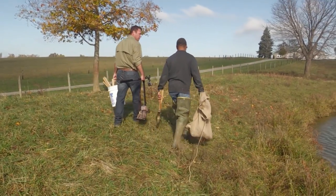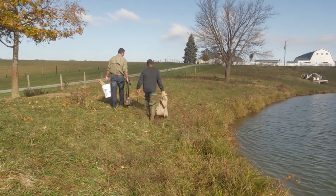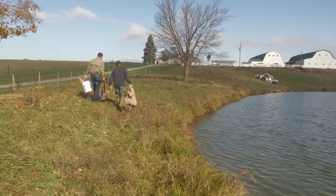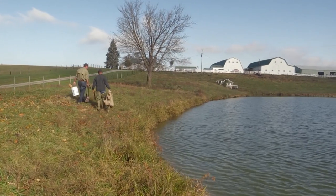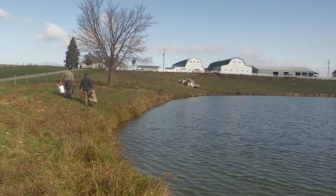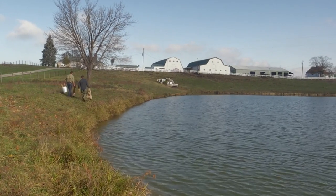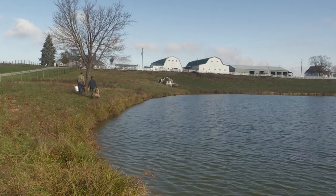I guess anytime you get a turtle, it's a pretty good day. It's a good day. The way I look at it, just to be out here is a good day for me. Hey, we got up this morning, didn't we? Exactly — and most people don't recognize that or make a point of where it came from. We're all blessed.